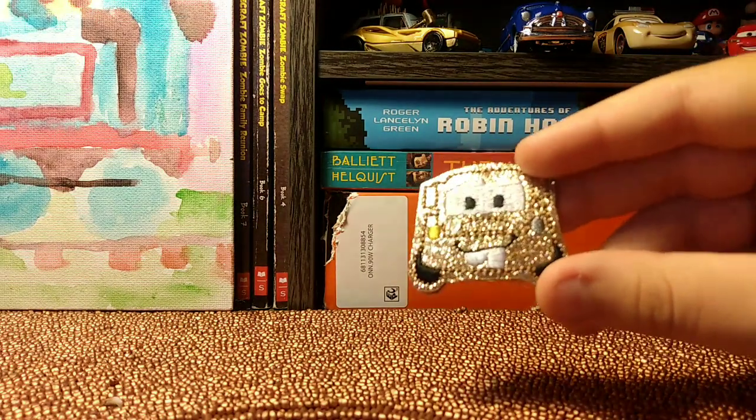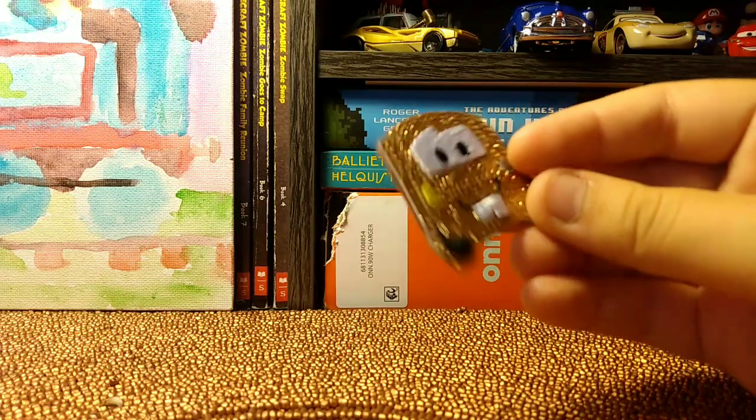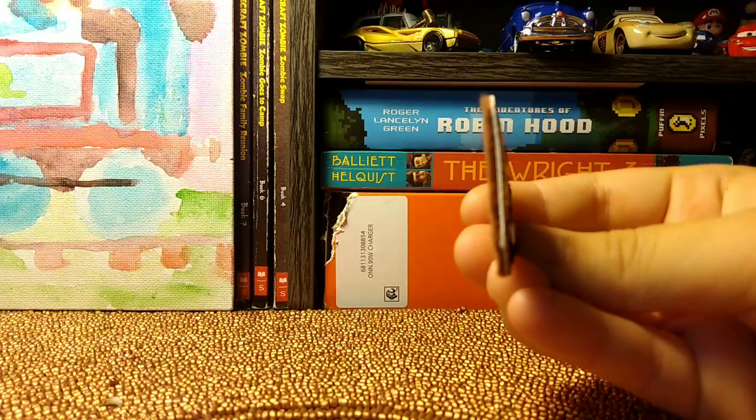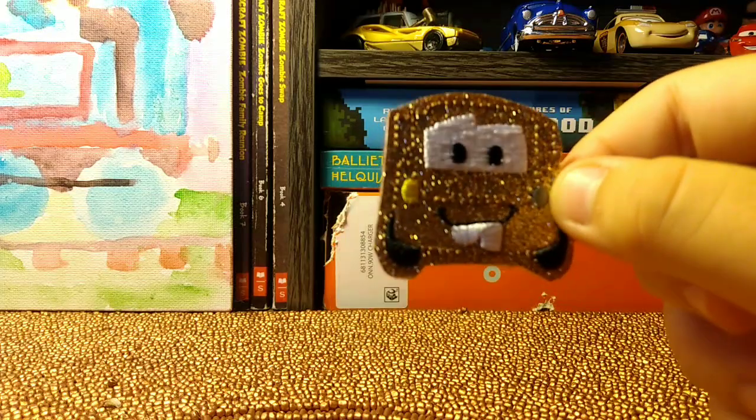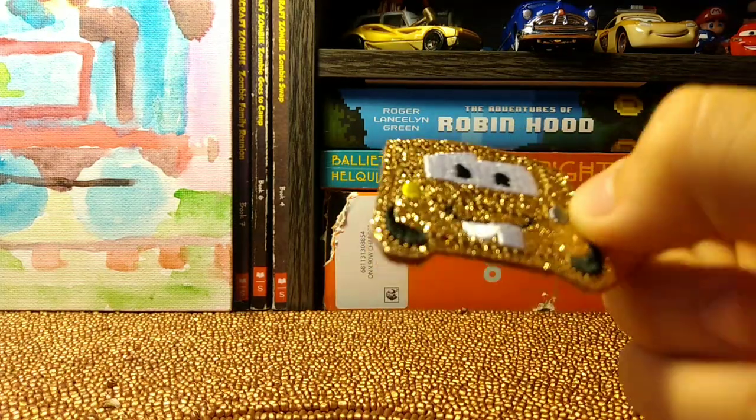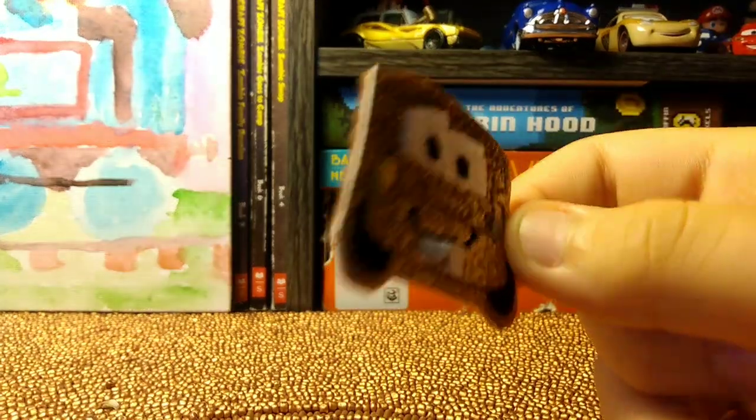First up we have Mater, but it's a very flat Mater. I don't know what happened to him, but we got it. It's still going to the hydraulic press, but yeah, it's a Mater thing.